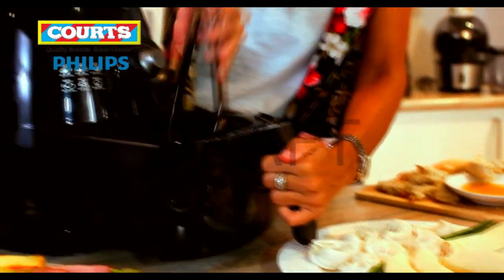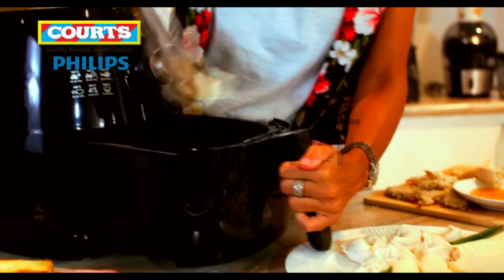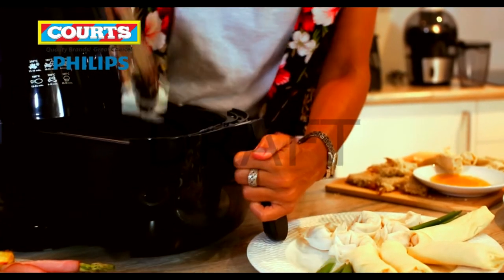When friends pop in unexpectedly, it no longer has to be a stressful situation to decide what to cook.